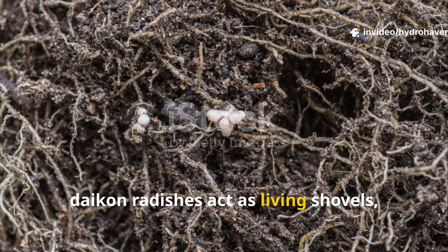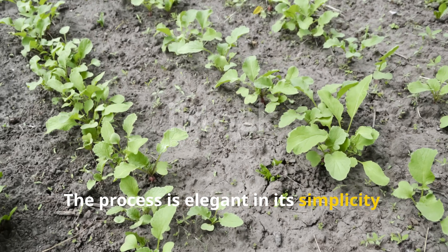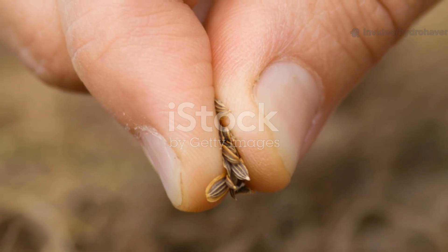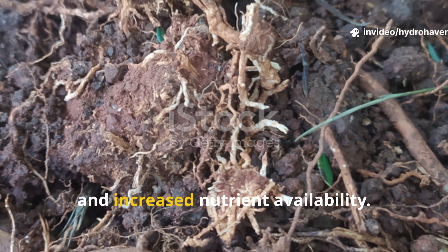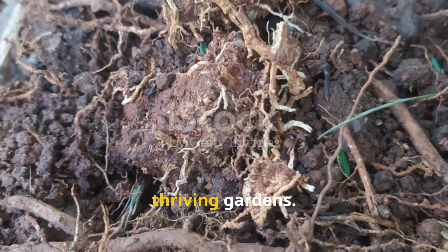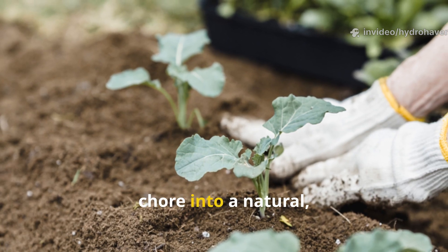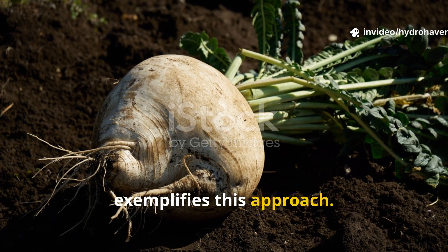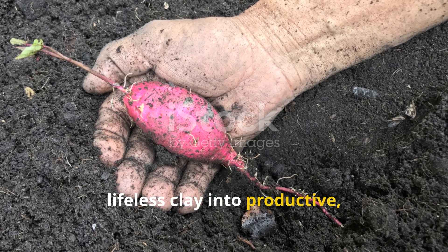In summary, daikon radishes act as living shovels, penetrating compacted clay, stimulating microbial activity, and leaving behind a richer, more friable soil. The process is elegant in its simplicity: plant deeply-rooted radishes, allow them to grow, and let biology do what human labor struggles to achieve. From the initial sowing to harvesting or decomposition, every stage contributes to improved structure, better drainage, and increased nutrient availability. Clay soil — once dreaded for its density and waterlogging tendencies — can become an asset, a foundation for lush, thriving gardens. The daikon radish, with its long penetrating roots and nutrient-feeding potential, is more than just a vegetable; it's a soil engineer, a biological tool, and a key ally for anyone seeking to transform dense, lifeless clay into productive, fertile ground.